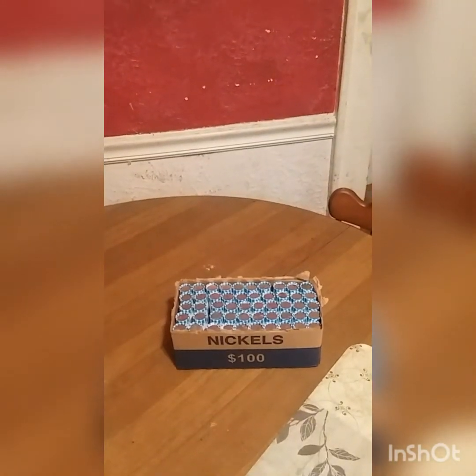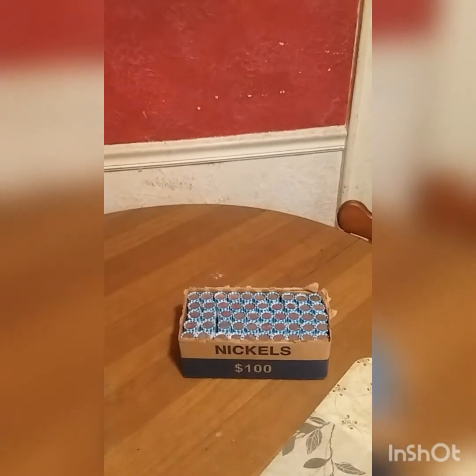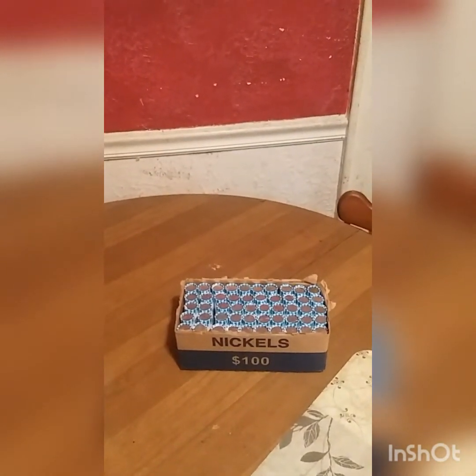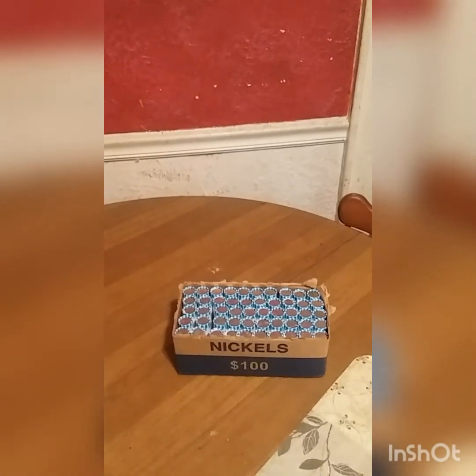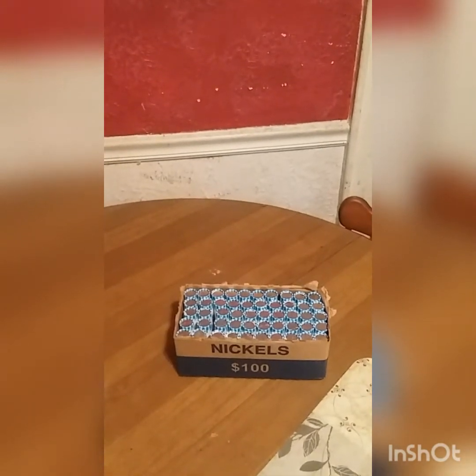Hello YouTube, welcome to another episode of Boyd's Coins. Tonight we're gonna be doing a late-night nickel hunt. We're gonna be looking for low vintage, semi key dates, key dates, older Jefferson nickels 1959 and prior, buffalos, proofs, and still looking for that elusive V nickel.